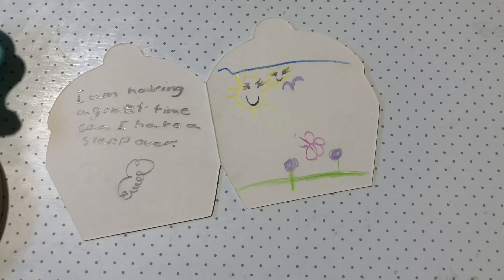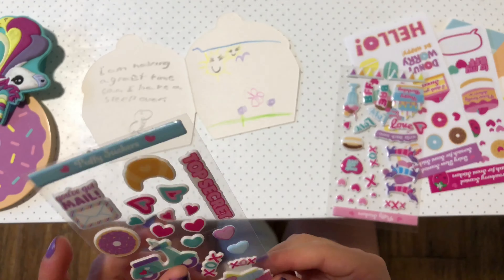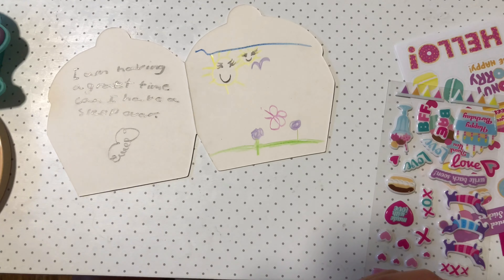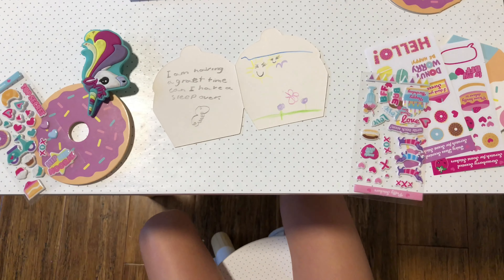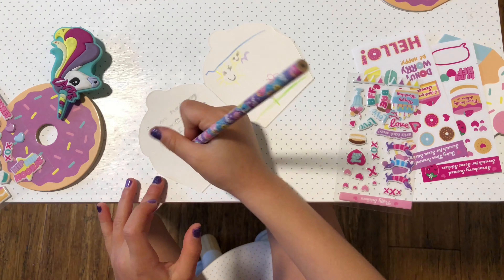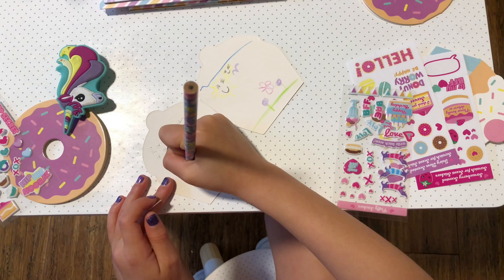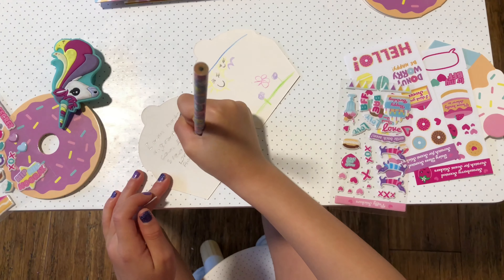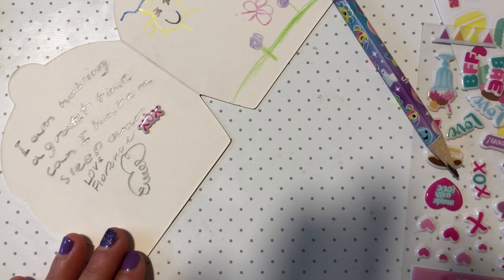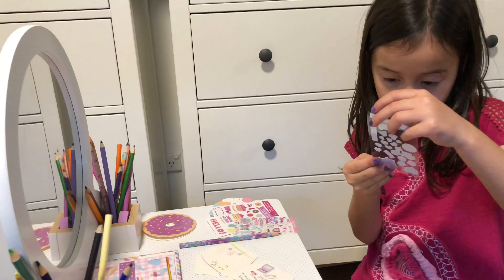Now I am going to put some stickers on it. Okay, let's use some of these ones — I love these ones. XOX. Oh, I got a great idea, guys! I can write: 'Love Florence. XOX.' Doesn't it look cute, guys? Hip hop parade!